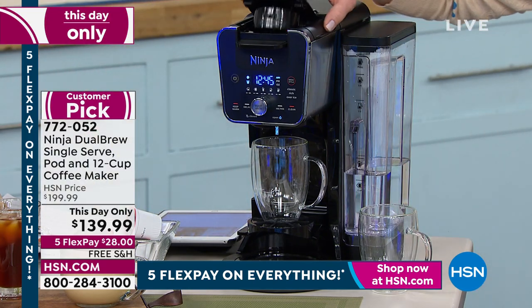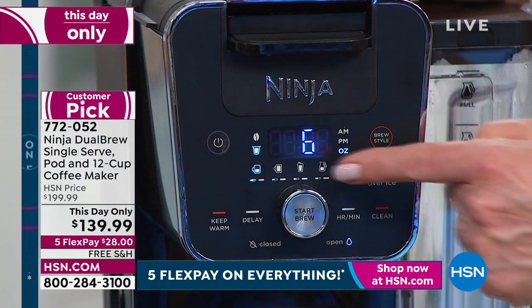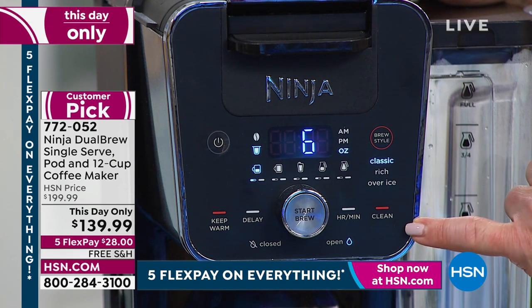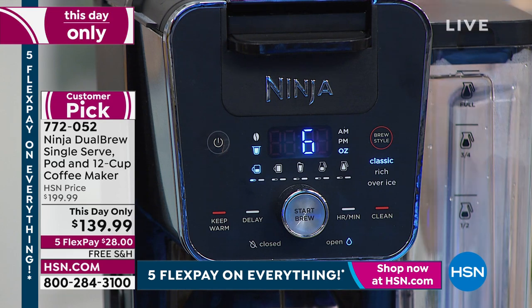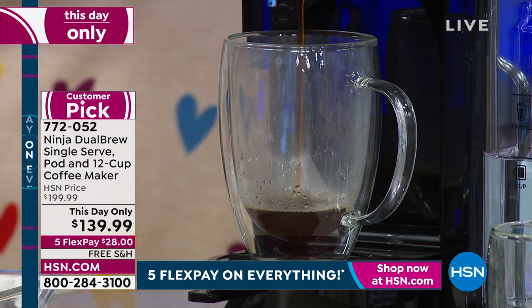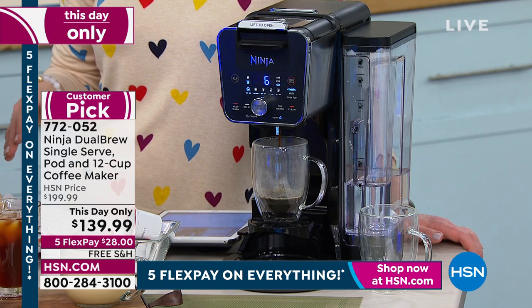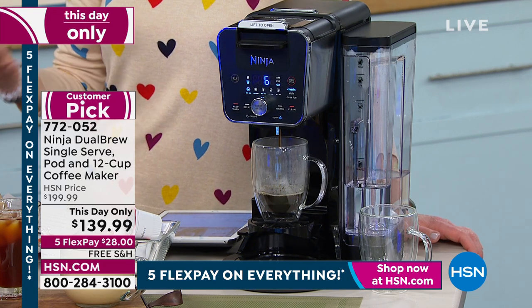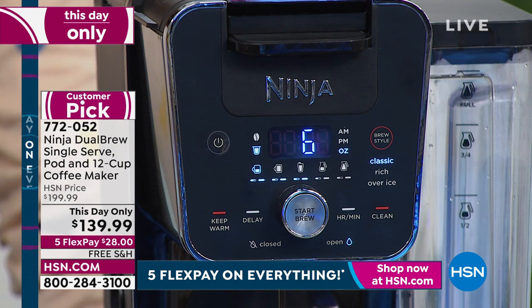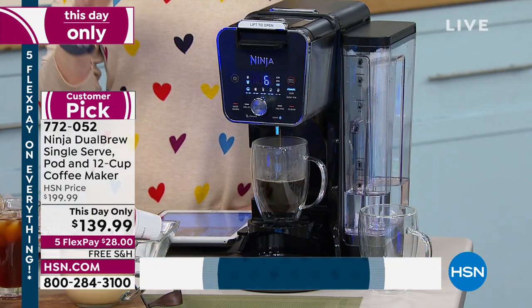We're getting a lot of requests for Sunday coffee — with a little toffee, bada bing bada boom. You can choose your size selection: classic, rich, over ice. There's even a clean function and a keep warm, which I absolutely love. If you're a Ninja fan in the kitchen like I am, this is irresistible — it's a multitasker. You can choose a quarter carafe, half carafe, three-quarter carafe, or full carafe. This gives you a multitude of possibilities, and it's the lowest price we've found anywhere, good for today only.